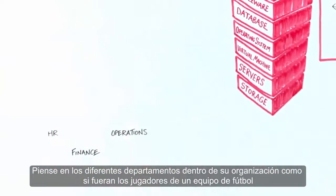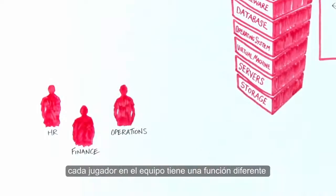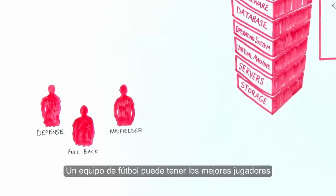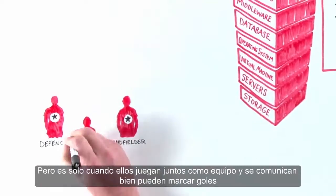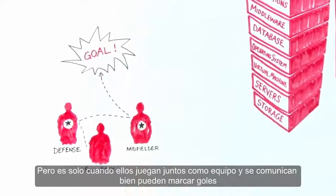Think of the different departments within your organization as being like the players in a football team. Each player in the team has a different job to do, just like each department in your organization has different roles and responsibilities. A football team may have the best players, but it's only when they play together as a team and communicate well that they score goals consistently.